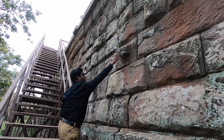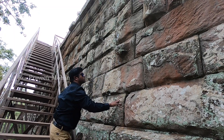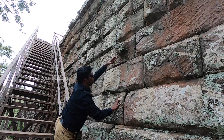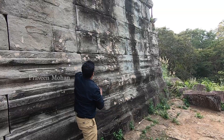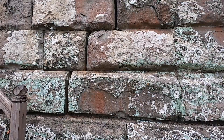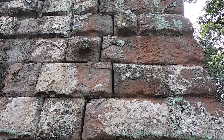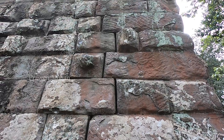You see this protrusion here — this is very fascinating to see. Why does it have a projection like a door knob? If you look at the neighboring blocks, they don't have this protrusion, but this block does. What is the purpose of this knob? Why was it created more than 1000 years ago?